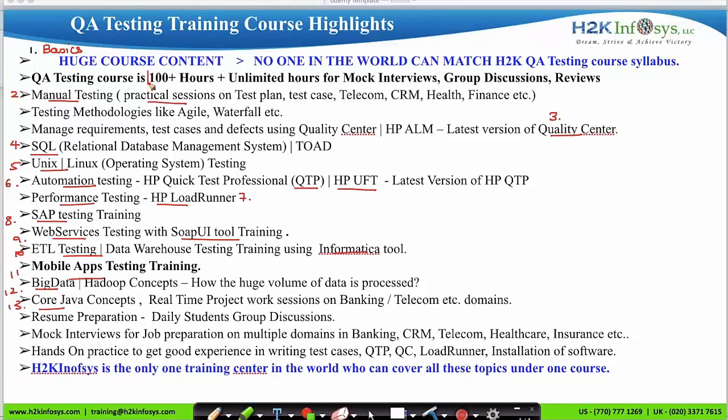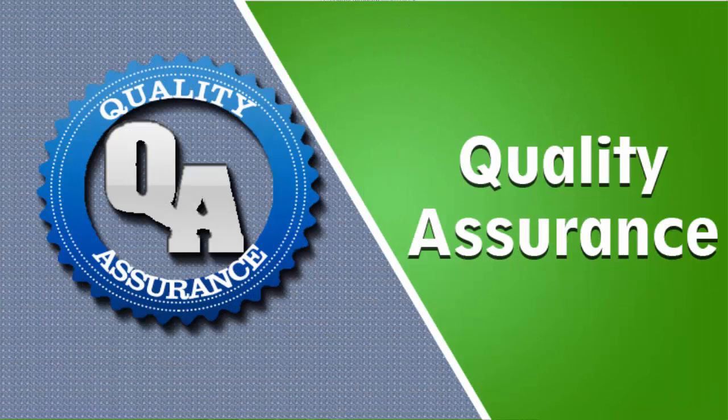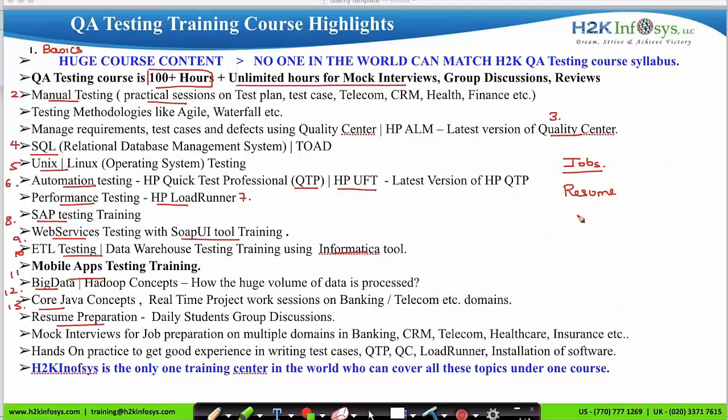These 13 different topics are covered in more than 100 hours. After course completion, H2K also helps with job placement, provides resume preparation sessions, conducts unlimited mock interview sessions, offers domain-based learning, and provides hands-on practice with documentation and testing tools.